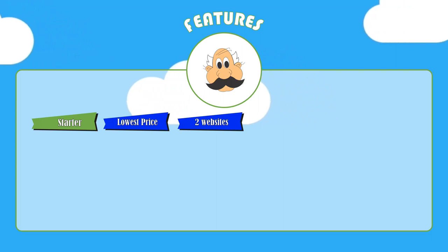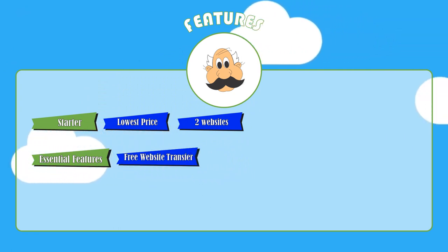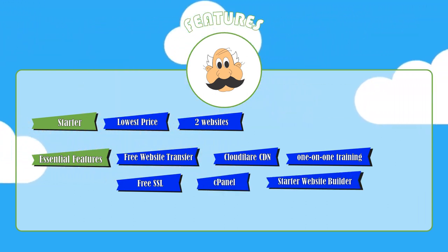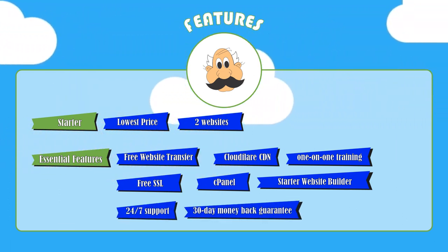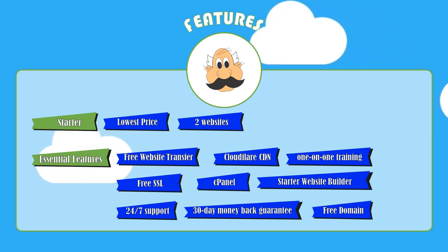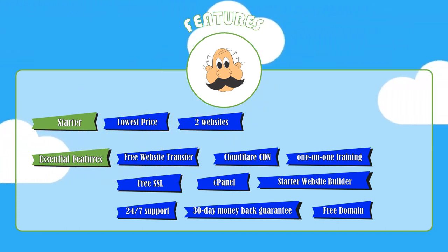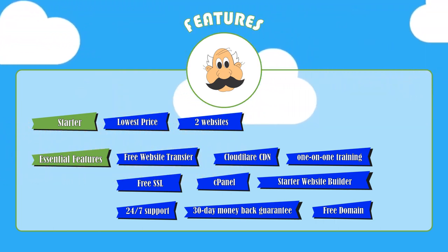This starter package also has what the company calls essential features, which includes free website transfer, Cloudflare CDN, one-on-one training, free SSL via Let's Encrypt, cPanel control panel, Starter website builder, 24/7 support, and a 30-day money-back guarantee. Hostpapa also offers a free domain when you pay for a full year of web hosting, and there doesn't seem to be any hidden fees for that free domain, unlike with some other hosts.